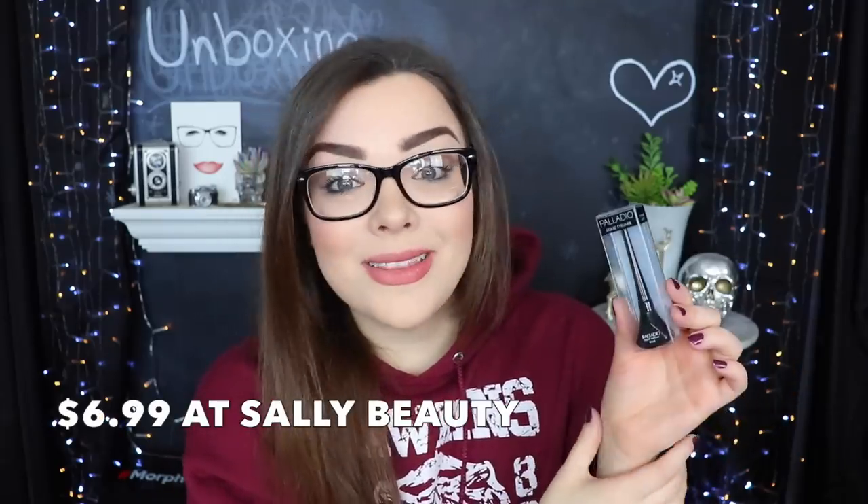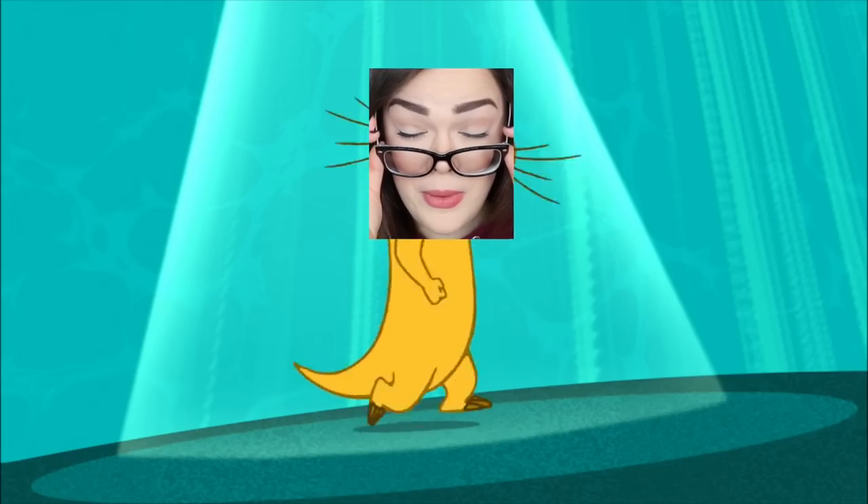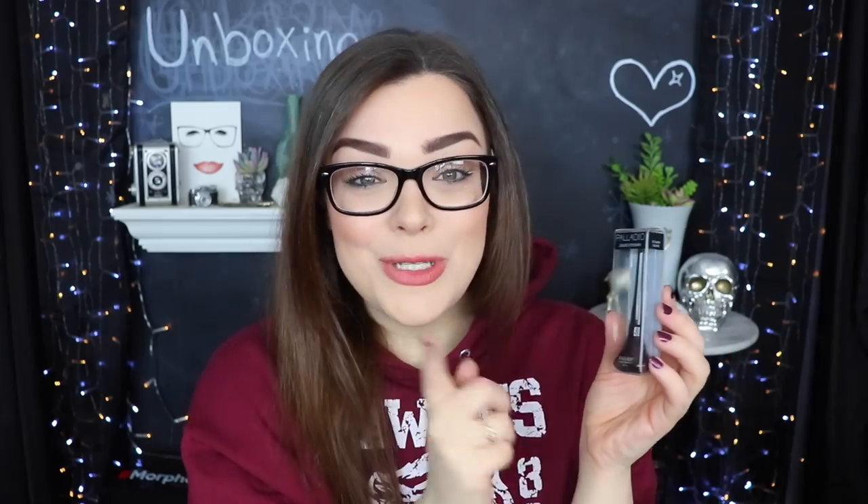Next up we have something from Palladio — this is a liquid eyeliner in the shade black. Typically I'm not a huge fan of getting eyeliners in subscription boxes because they're always pencils. Every single time they're like a pencil, and I'm very used to using a liquid liner. If you guys cannot tell, I'm not currently wearing a liquid liner, which is very unusual for me — it's because I've been out for a couple of days. I currently have no liquid liner on. I feel like I look like a naked mole rat without liner for some reason. So I am super duper excited to try this out. Hopefully it works out well.